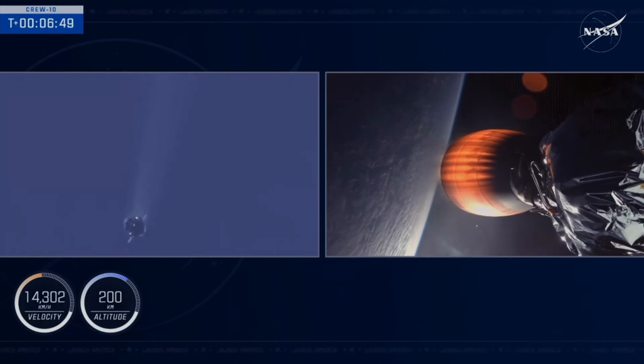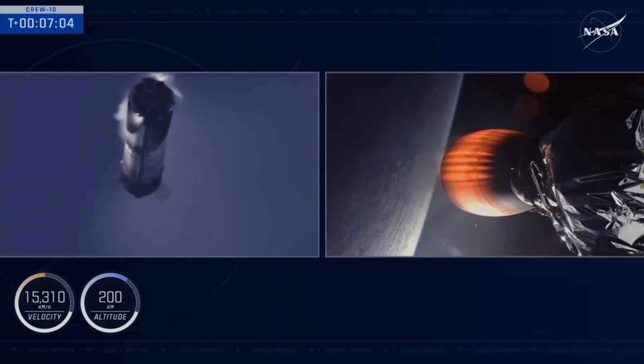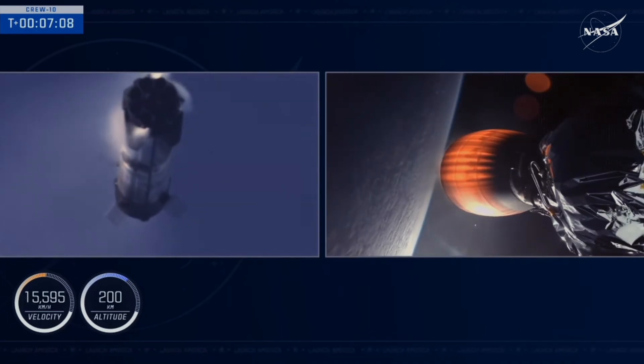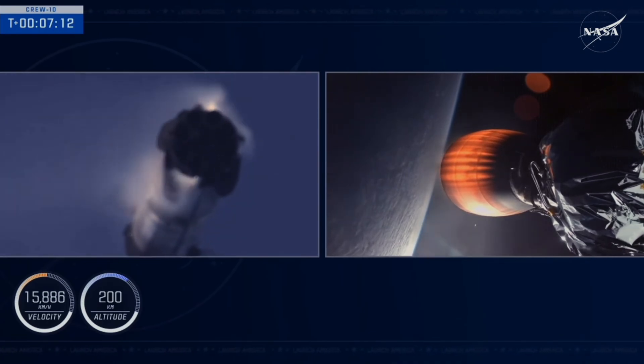Now the next event coming up will be the landing burn for the first stage. That's coming up here in about 30 seconds. Dragon, SpaceX, nominal trajectory — again, great call-outs. SpaceX Dragon, copy nominal. Confirmation there from the crew as they continue to make their way into orbit. Now seven minutes into today's flight, the first stage making its way back down to Earth, and the second stage continuing to fire.